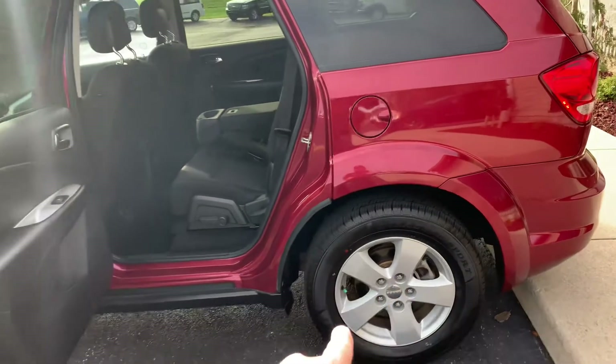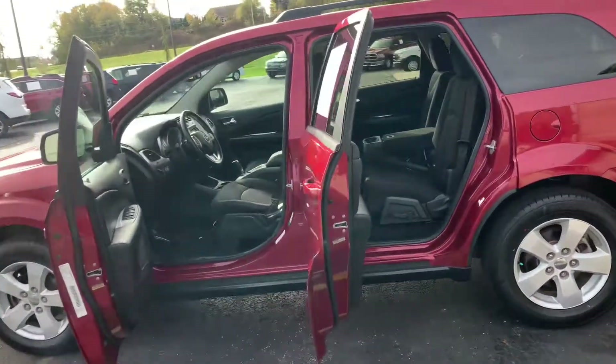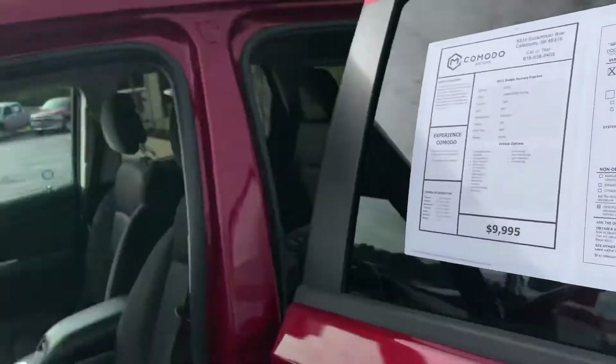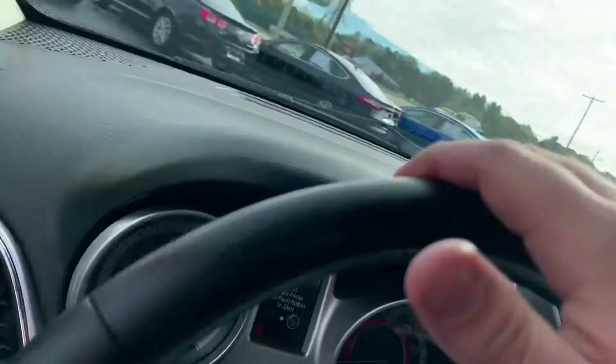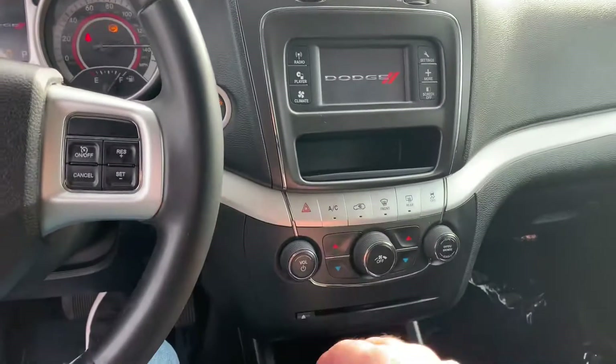Look at this beautiful set of all season tires — new tires. And you guys, look at the miles. That's what I want to show you. Look at this: $99.95 for an 89,000 mile SUV. Do you know how hard it is to find under $10,000 SUVs? This thing is super clean.